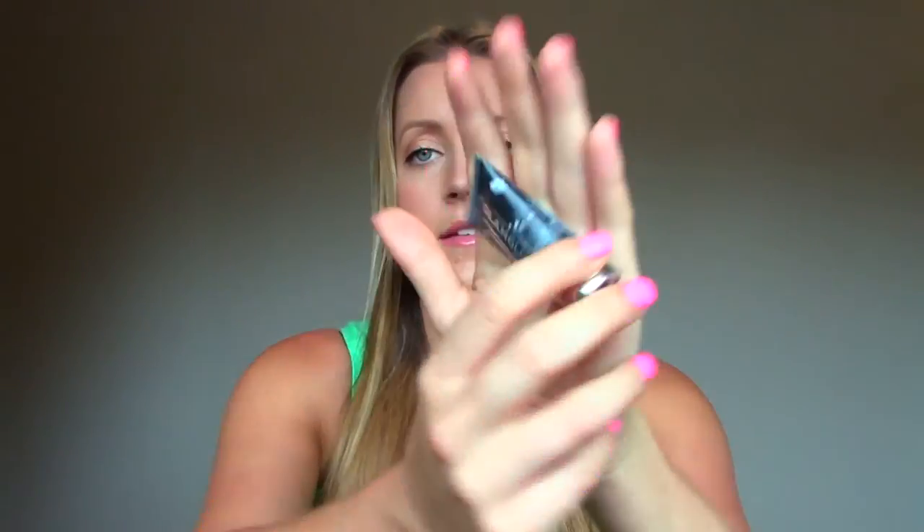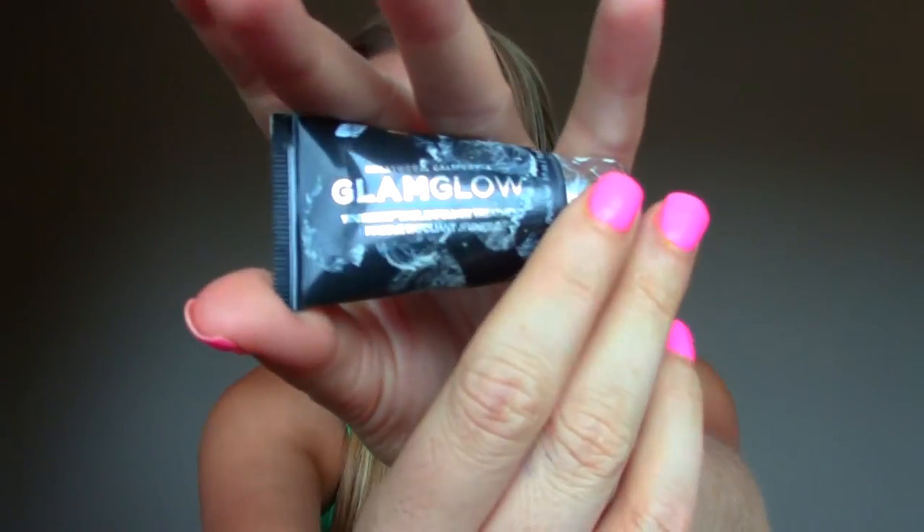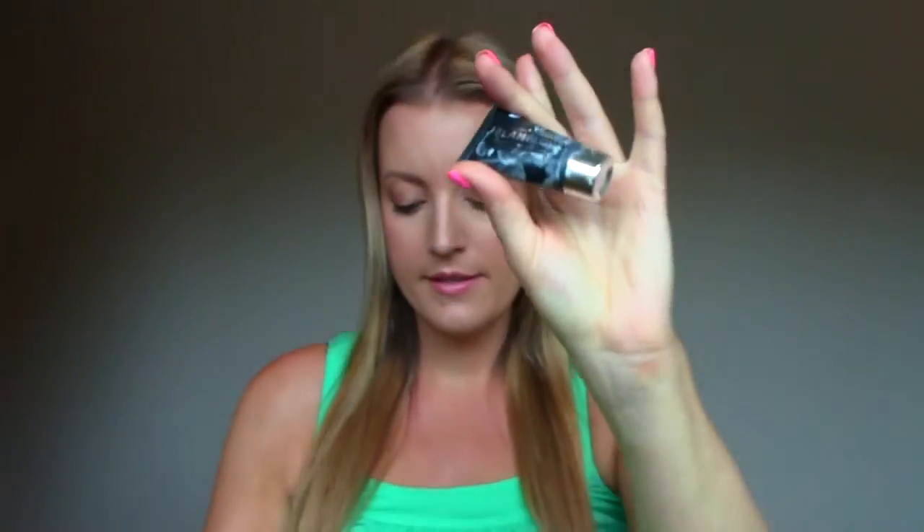This is the GlamGlow Youth Mud Tingle Exfoliate Treatment — a sample of the GlamGlow mask, which is filthy as you can see. This is the exfoliating one and it's not my favorite. I want a mask to be a mask and a scrub to be a scrub — I don't like them mixed together. Although it is a really good mask; this brand in particular just kind of sucks everything out of your face, so if you like that feeling then you'll like it.